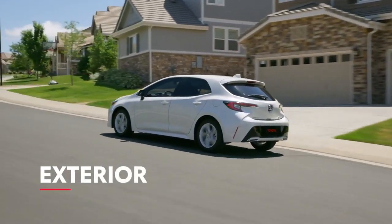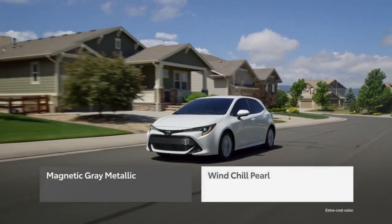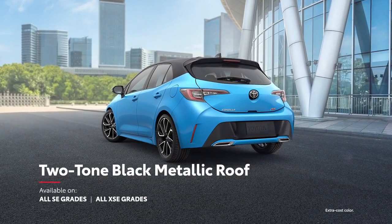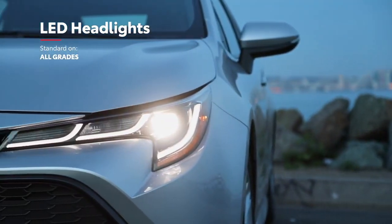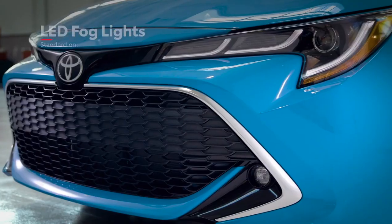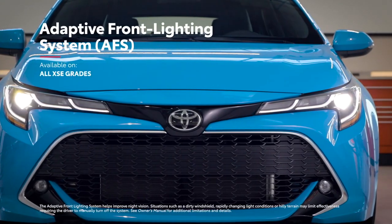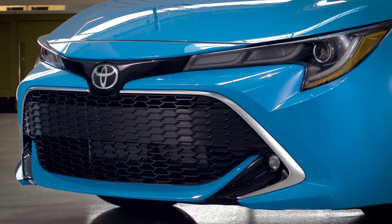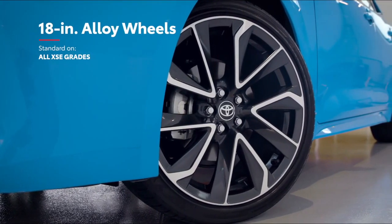With Corolla Hatchback, fun-to-drive character and sporty style go hand-in-hand. This year, Corolla Hatchback adds magnetic gray metallic and wind-chill pearl to its color palette, with an available two-tone black metallic roof for even more style. All Corolla Hatchback models feature eye-grabbing triple-J LED headlights. XSE kicks it up another notch with standard LED fog lights and an available adaptive front lighting system that adjusts to current driving conditions, plus a chrome grille surround and large 18-inch machined finish alloy wheels.